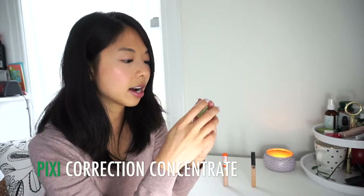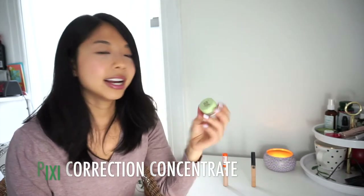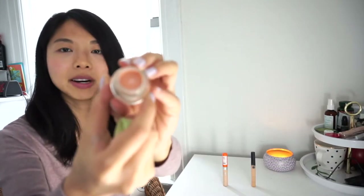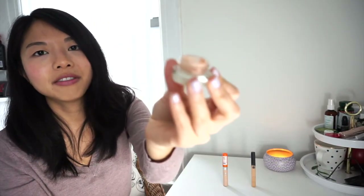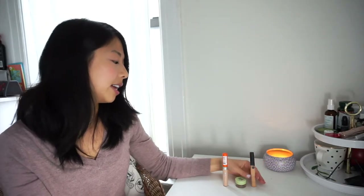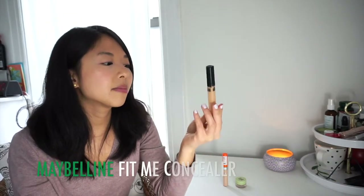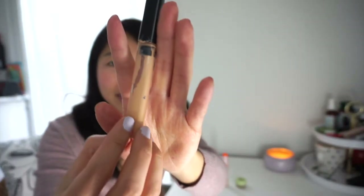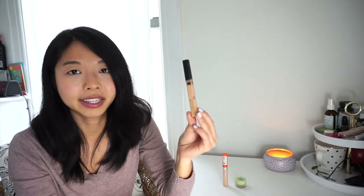This is the Pixi Correction Concentrate in Brightening Peach — I did a first impressions comparing it to the Bobbi Brown Corrector, linked below. I stopped using it for a while with the Garnier one but still have about half the pot left. It takes so long to finish even though I use it every day. And then this is the Maybelline Fit Me concealer — I've had it so long I should throw it out. I don't like the ingredients; it has parabens.